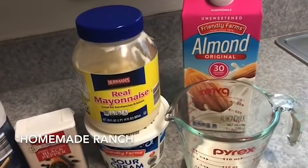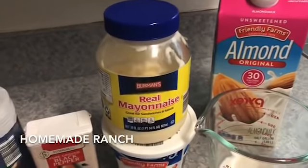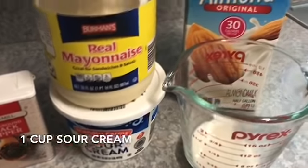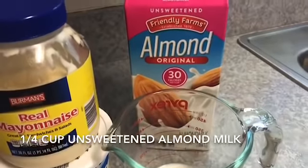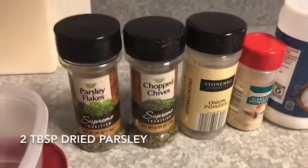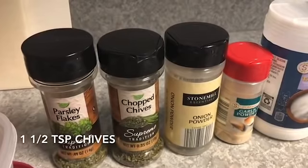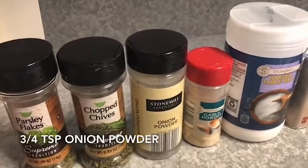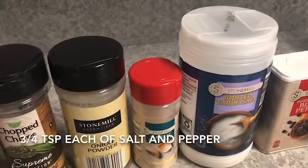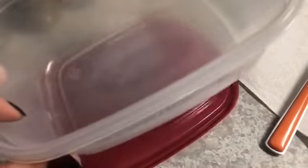Next up is my homemade ranch dressing. This is super easy and you can tweak the seasonings to your own taste. You'll need a cup of mayonnaise, a cup of sour cream, and about a quarter cup of unsweetened original almond milk. For seasonings: two tablespoons of dried parsley, one and a half teaspoons of dried chives, three quarters of a teaspoon of onion powder, one and a half teaspoons of garlic powder, and three quarters of a teaspoon each of salt and black pepper.